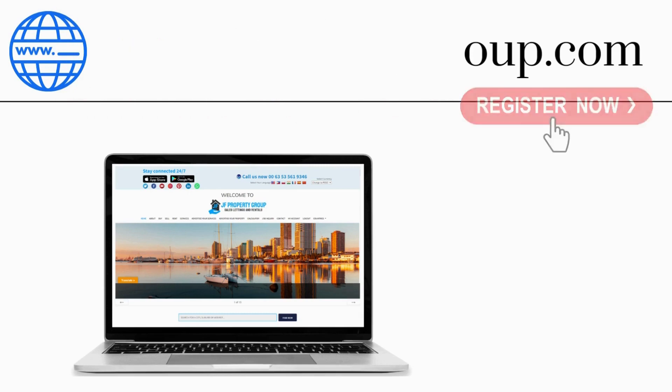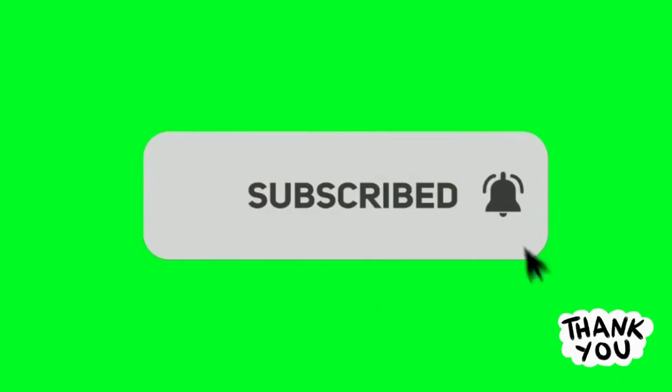Register now. And don't forget to subscribe and click the notification bell icon for more properties for sale and for rent. Thank you.